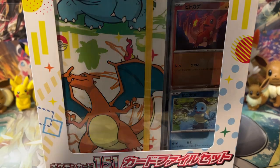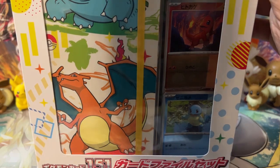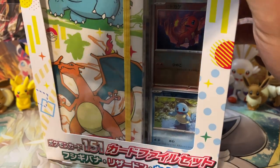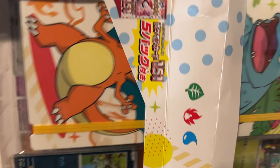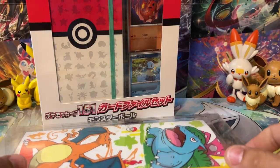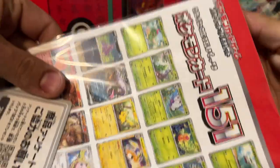People are overcharging on this stuff like crazy. It would be in your best interest, anytime you're looking for Japanese product, to look up what the MSRP is — especially for a new product — because you don't want to overpay. I understand this stuff comes all the way from Japan, it's got a long ways to ride, but you can still get these for a more reasonable price.